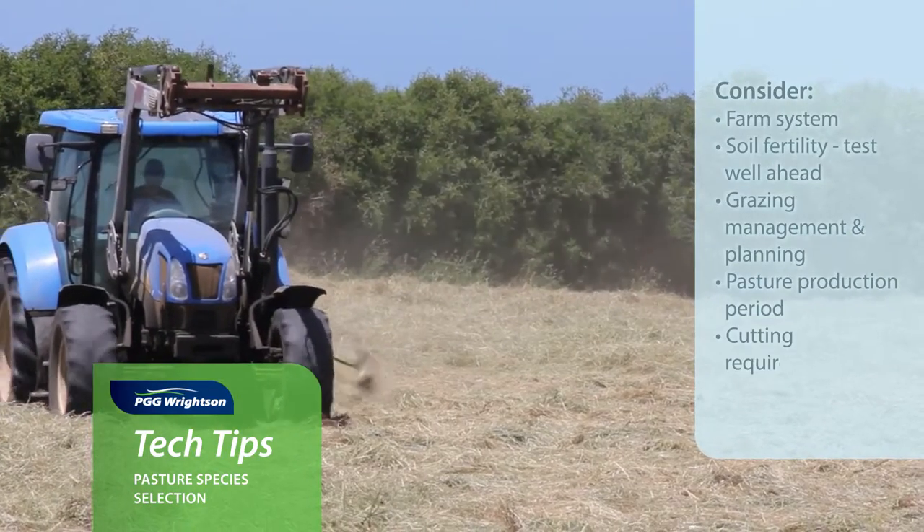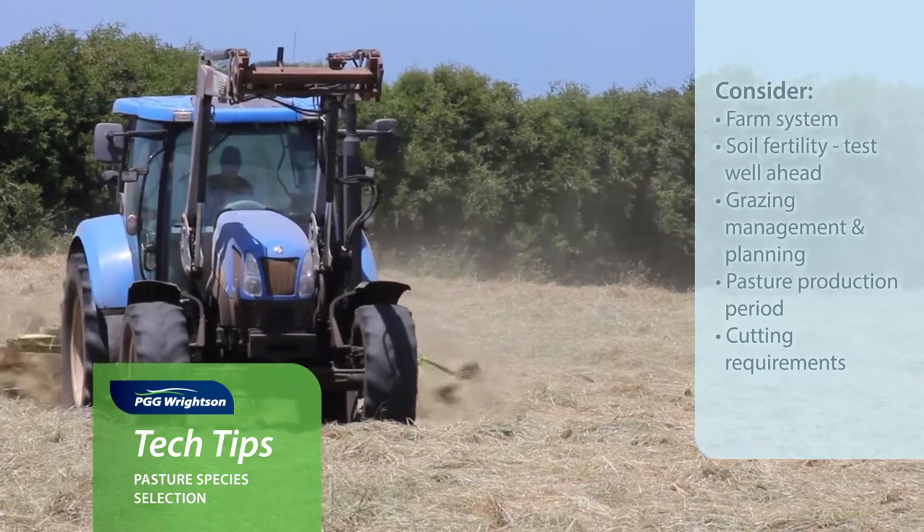Another influence would be the cutting requirements. Do you want to make hay, silage, or baleage — that sort of thing?